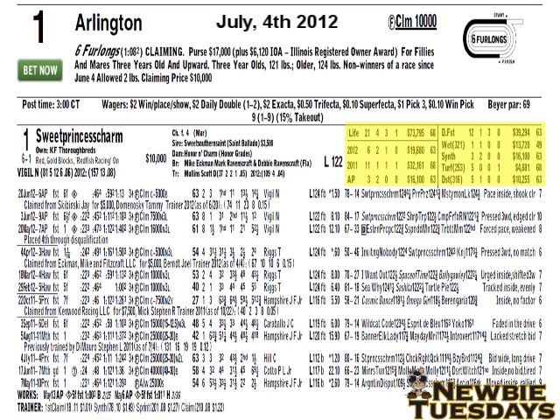Next, we're going to take a look at some lifetime and yearly statistics for the horse. Lifetime, Sweet Princess Charm has run 21 times: 4 wins, 3 seconds, 1 third, for career earnings of $73,795, with a top Beyer speed figure in her lifetime of 68. Under that, you'll see her record in 2012, her record in 2011, and her career record at Arlington Park over their poly track — 3 starts, 2 wins, earnings of over $16,000, and a career high Beyer of 63.